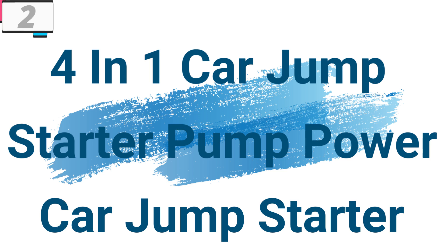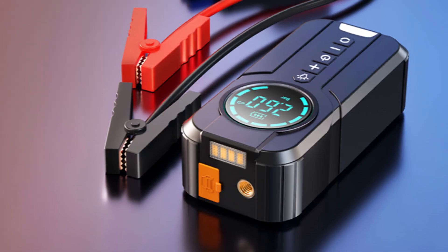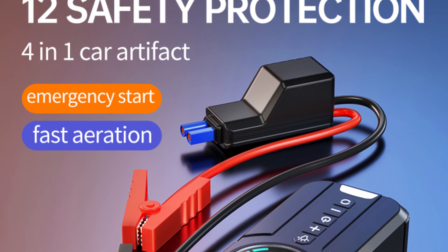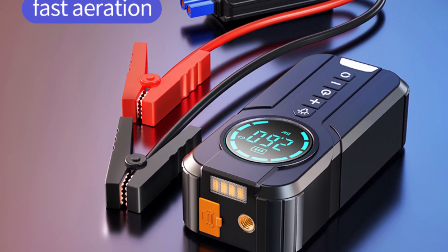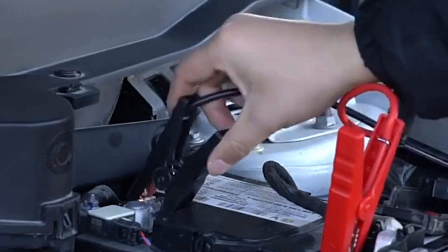Number 2: 4-in-1 Car Jump Starter Pump Power Bank. This car jump starter is here with 38% price off — now you can get it at around $45. The 4-in-1 Car Jump Starter with air pump, power bank, and lighting is a game-changer for drivers everywhere. With its multifunctional design, powerful performance, and compact portability, it provides the ultimate solution for emergency situations on the road. Whether you're jump-starting your car, inflating a tire, charging your devices, or illuminating your workspace, this all-in-one device has you covered.